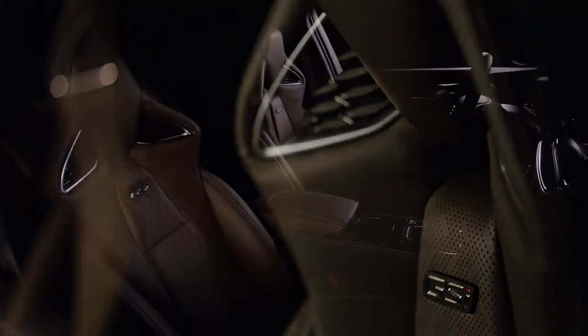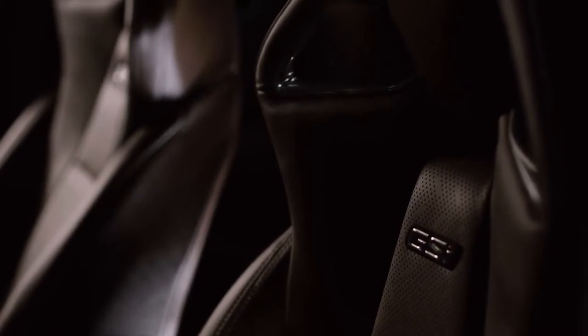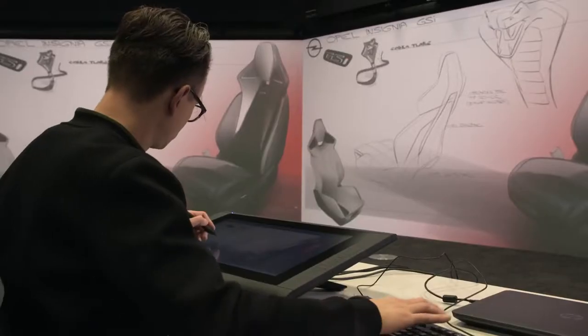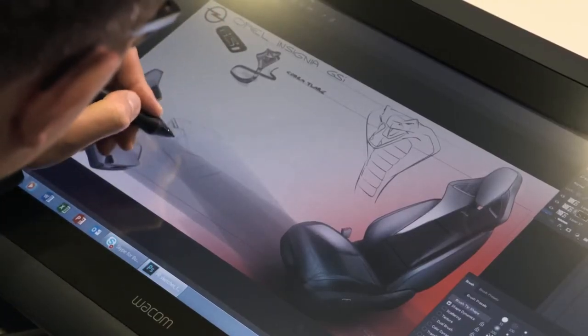We have an integrated headrest, and on top of the functionality of this AGR seat we applied the design theme: sharp, precise, controlled — inspired by a cobra snake, because the tension this animal has is very concentrated. We took the cobra snake as a symbol because we also like the aggressiveness. The side wings of the backrest represent the head of a cobra snake — it is literally the animal transformed into the backrest.